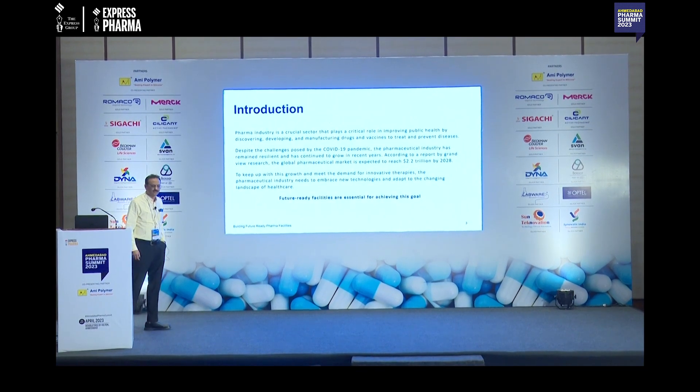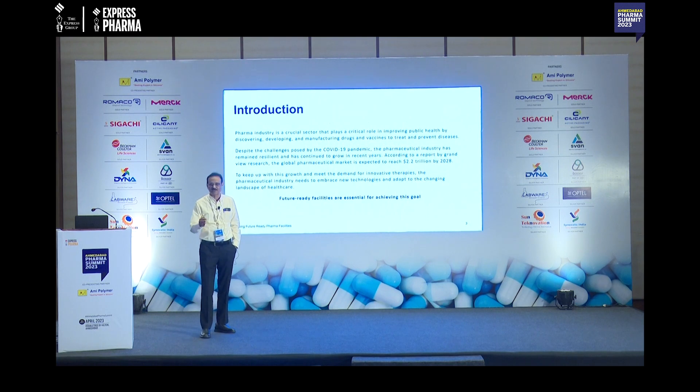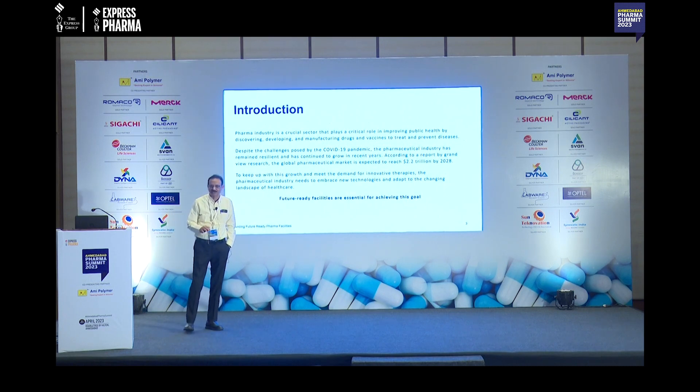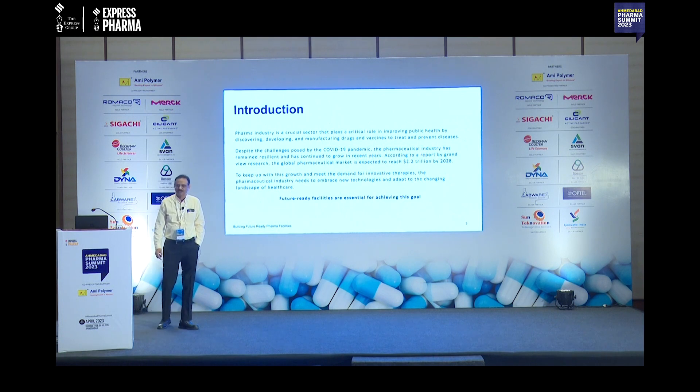We already know that the pharma industry — or we can say the pharma family, because we all belong to the same group — plays a very crucial role in improving human health: by discovering, developing, and delivering drug products to society.